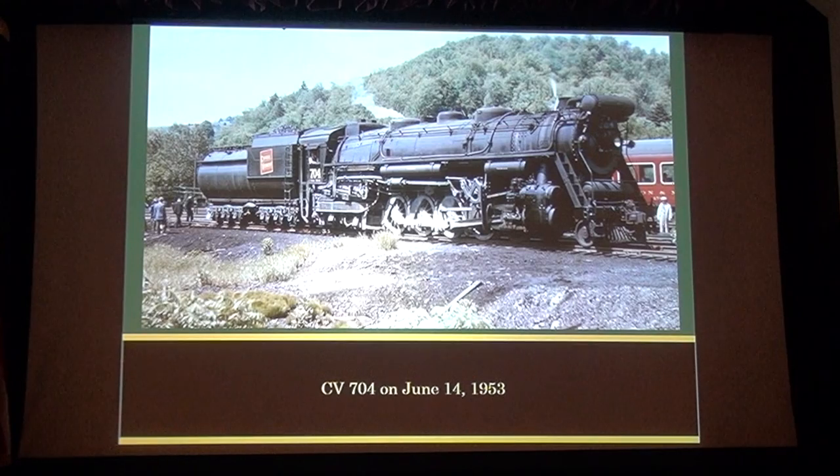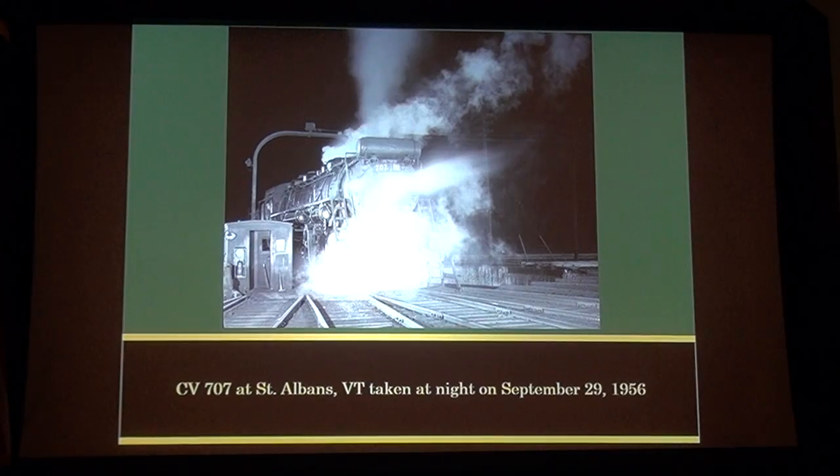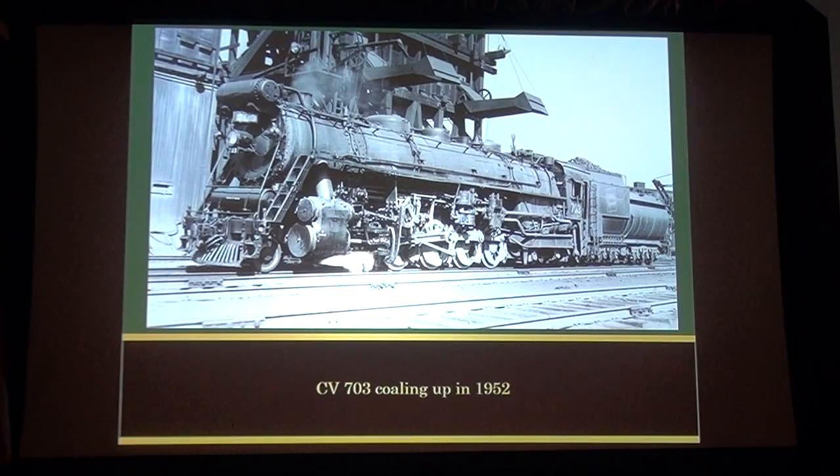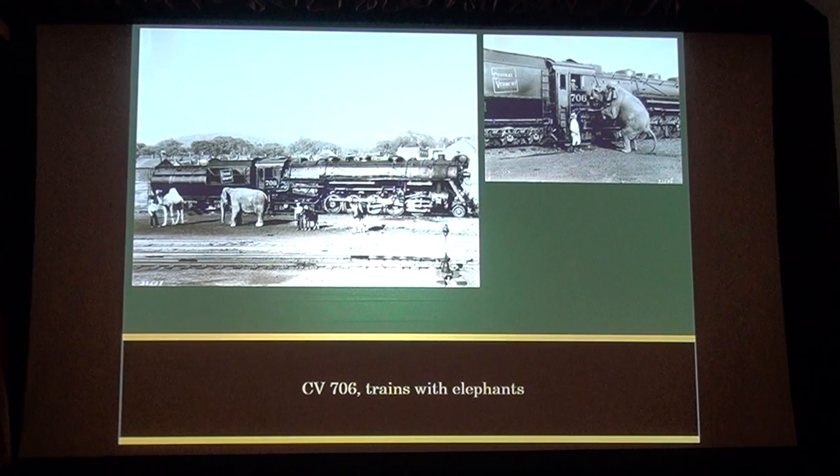That's your Boston humane car you were talking about — it's a fan trip out of Boston with the humane car. We just looked at the size of the people; I mean, they're barely above the running board. CV 602, CV 704, CV 700 at White River Junction. CV 707 at St. Albans taken at night on September 29th, 1956. CV 703 coaling up in 1952. CV 709 turns on the wye at Brattleboro, June of 1952, taken from the rear. The 709 has that ladder on the tender — on the left side. This is 706 and I just called it 'Trains with Elephants.' That's 706 with elephant ears.